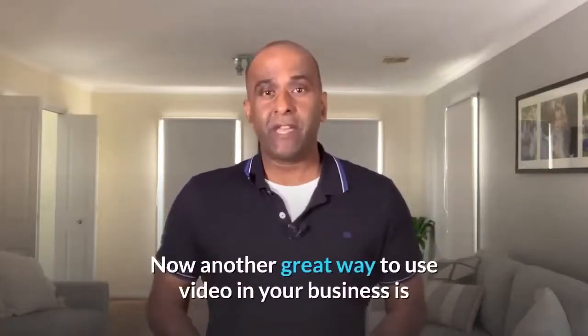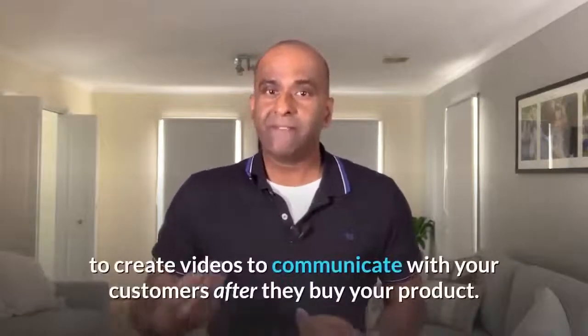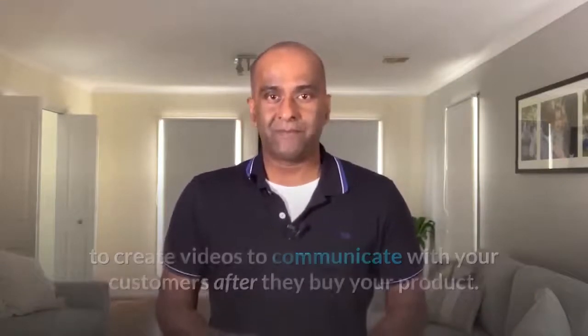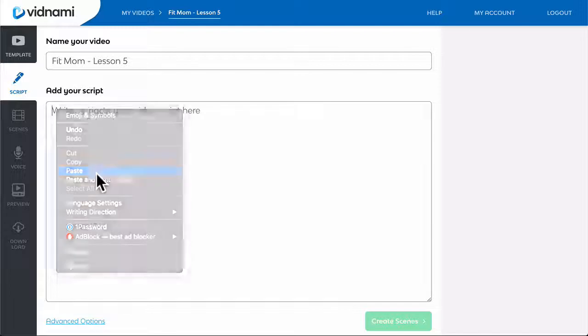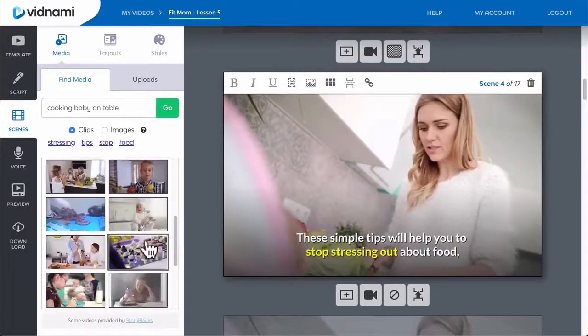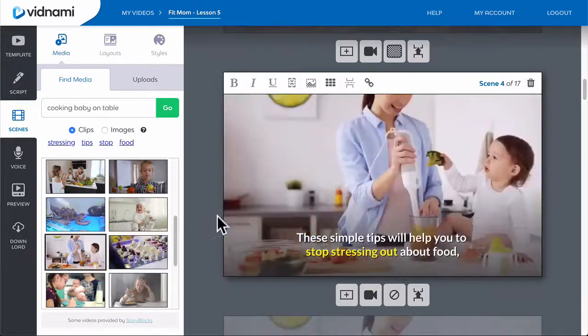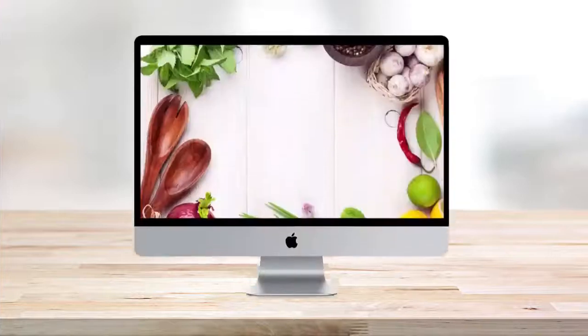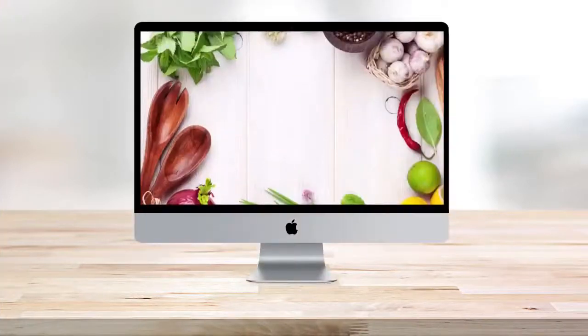Now another great way to use video in your business is to create videos to communicate with your customers after they buy your product. Vidnami is without a doubt the fastest way to create online course videos and training videos that explain how to use your product or service. For example, here's part of an online course video created with Vidnami relating to health and fitness.